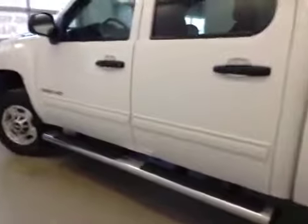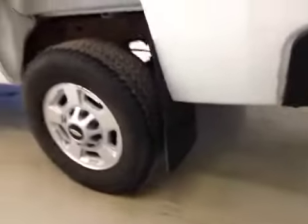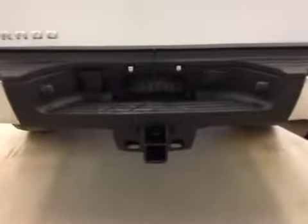It's equipped with tube running boards, 17-inch rims, mud flaps, spray-on box liner, and trailer tow package.